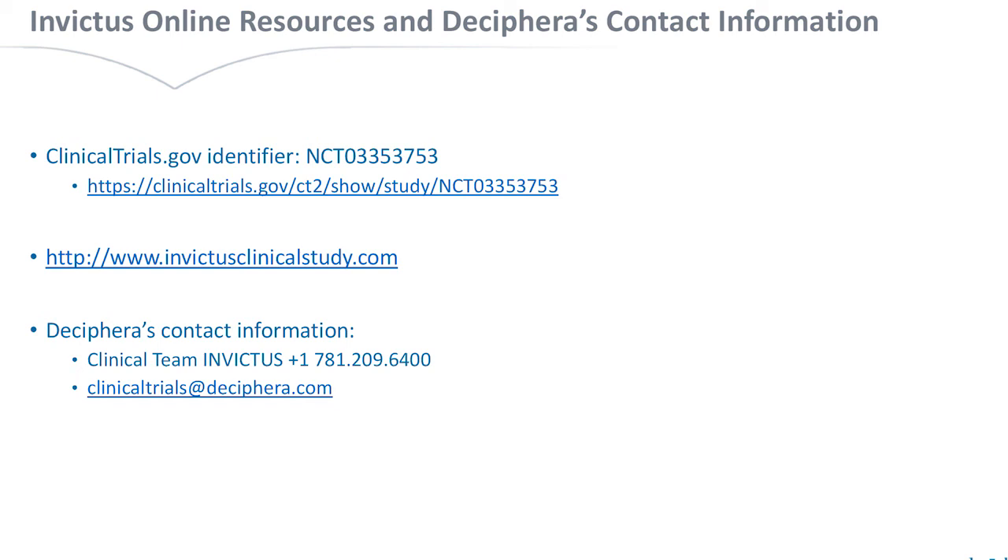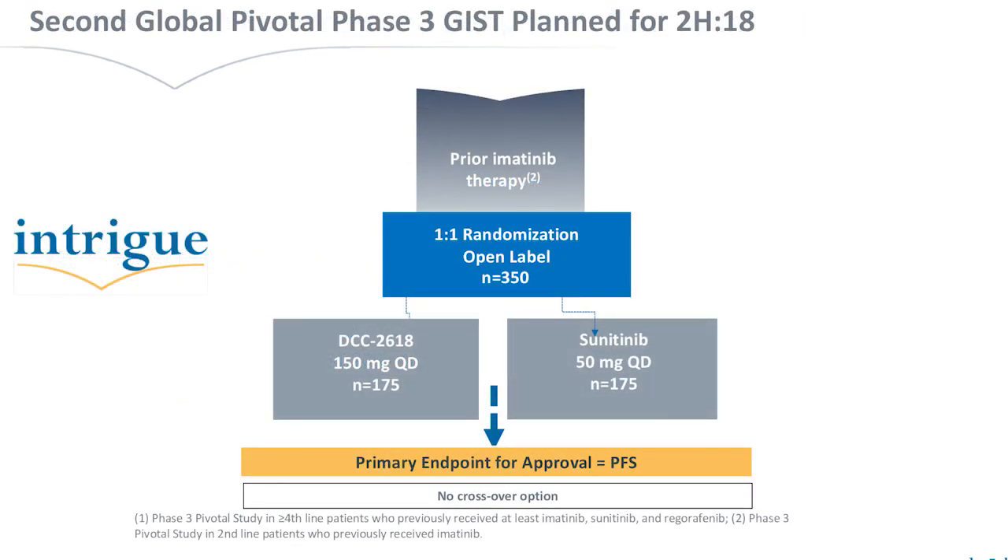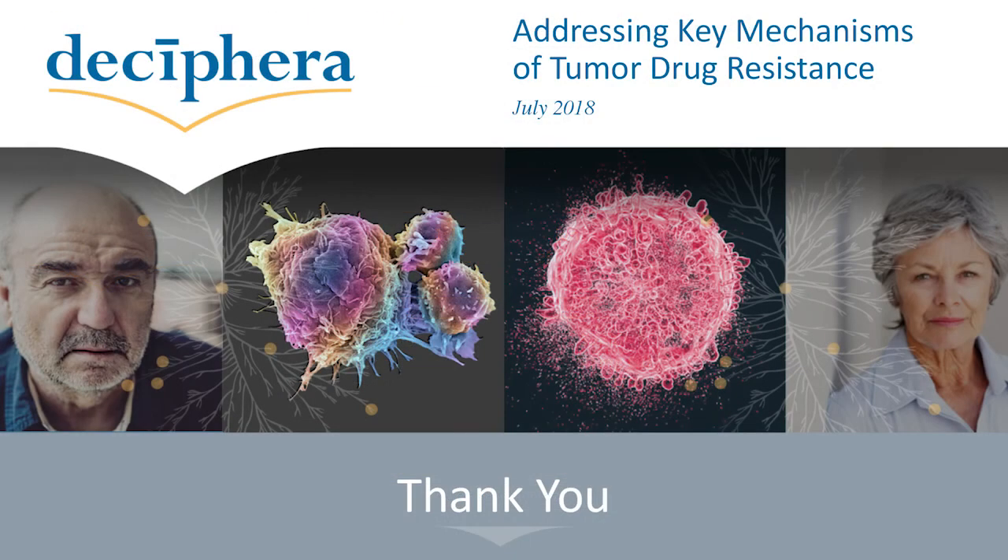The other phase 3 trial we are thinking about opening in a couple of months is for second-line GIST. This is a randomized trial versus sunitinib, looking at around 350 patients — 175 treated with DCC 2618 versus 175 treated with sunitinib. We are finalizing the protocol in the next few days and hopefully will be able to open this trial by November. The primary endpoint is progression-free survival.